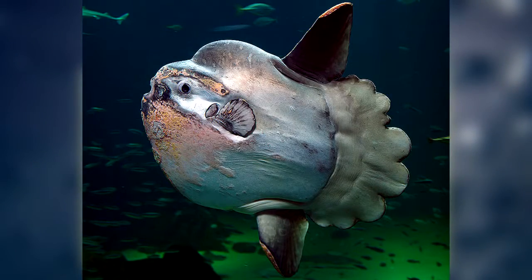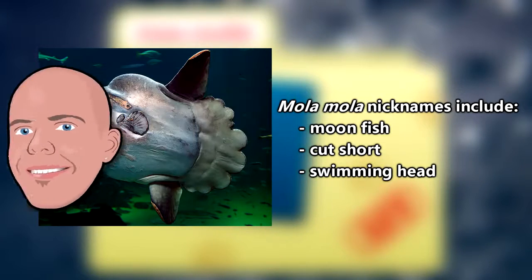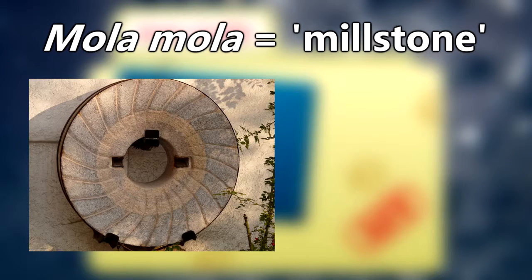The common mola possesses a variety of nicknames, including moonfish, cut short, and my personal favorite, swimming head. Their true name, mola mola, means millstone in Latin and was probably bestowed in part due to their relatively round shape.